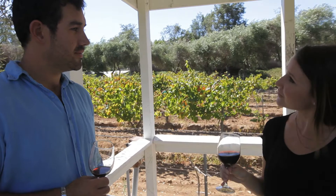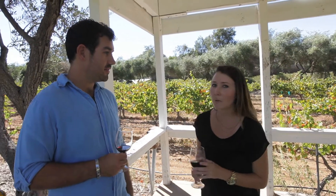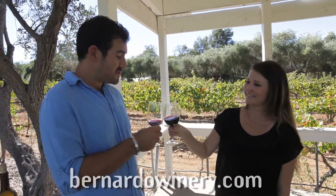Well, thanks for showing us around, Ross. We had a really great time. And if anyone wants to find out any more information about the winery, they can visit the website at bernardowinery.com. Cheers. Cheers. Thank you.